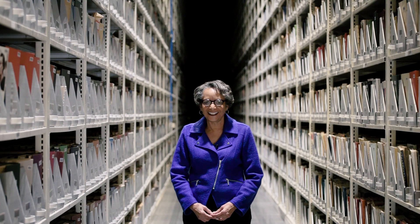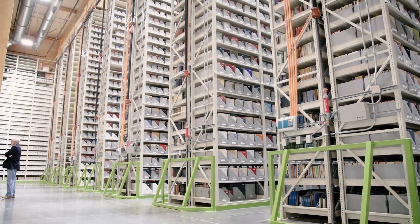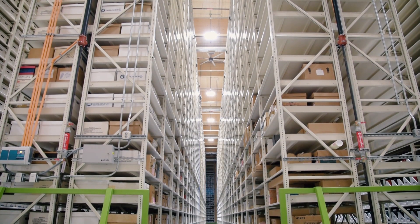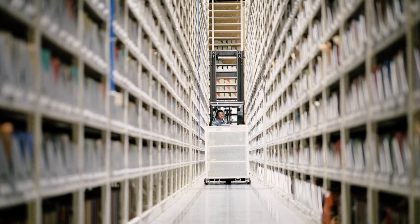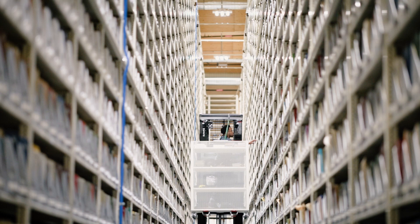The University Library serves every academic area on campus as well as the administrative offices on campus. We built the annex because we were running out of space and we needed much more storage than we had with the existing facility, but we don't call it storage because it is a circulating collection and we want these materials to move back and forth, which they do.